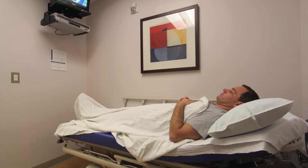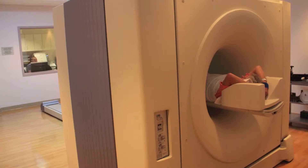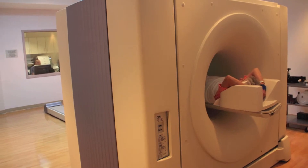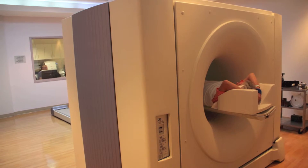Depending upon the area of interest, we may tailor your examination by giving you additional IV or oral medication. During your preparation time, which will last no more than 90 minutes, you will be asked to lie quietly watching TV or listening to music. This will be followed by your PET CT scan, which will last no more than 15 to 20 minutes.